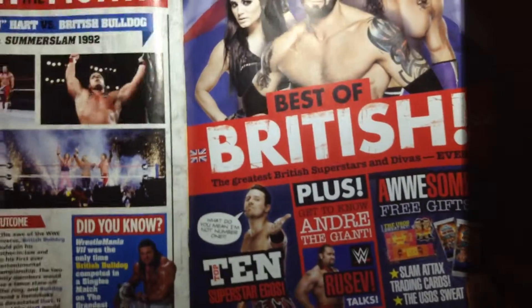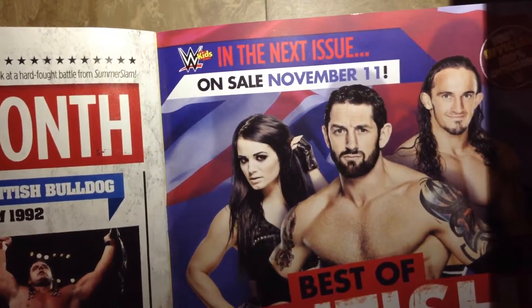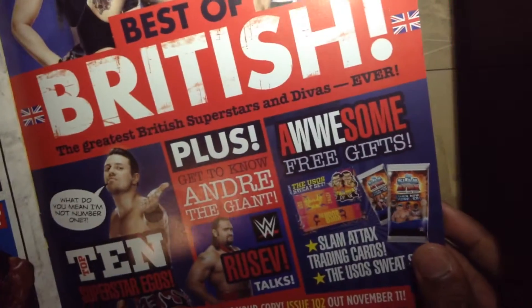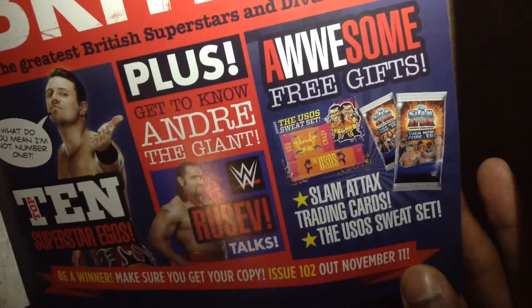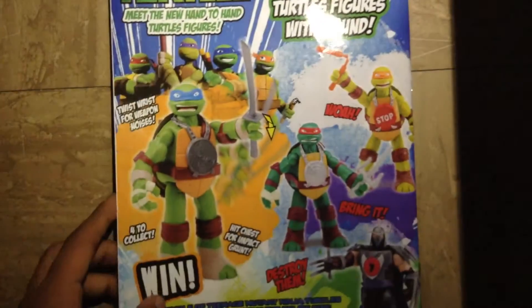It does say WWE Kids — in the next issue on sale November 11th, 'Best of British,' and it comes with awesome free gifts: the Usos sweatbands and some Smackdown trading cards. Anyway, thank you very much for watching, make sure you guys like, comment, and subscribe, and I'll catch you guys in the next video. Peace out!